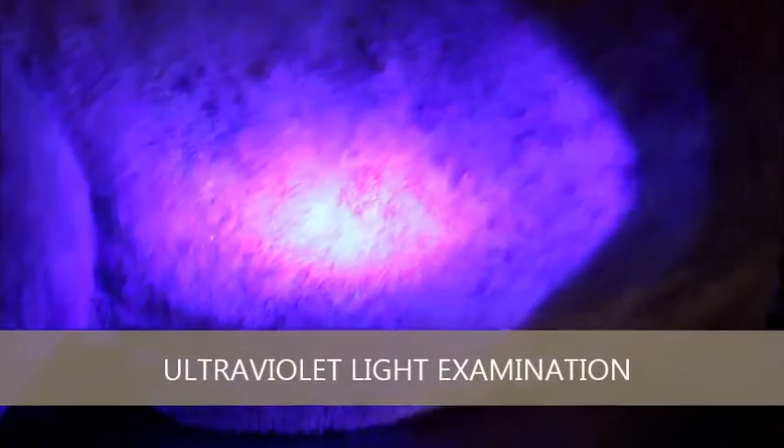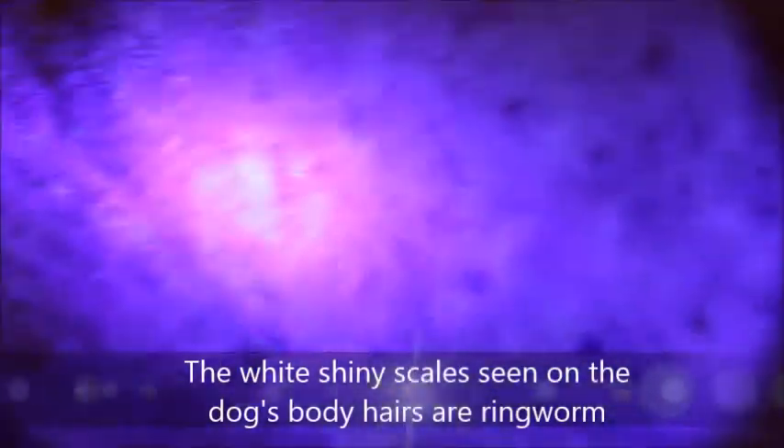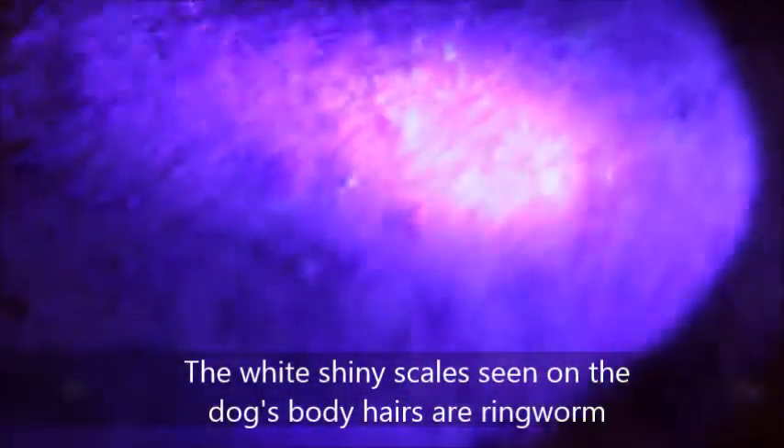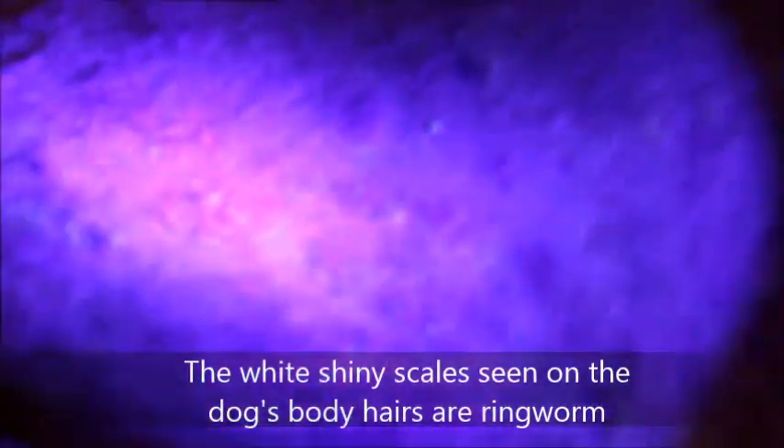There is ringworm here — you can see it shine. It's not easy to see because it's overexposed on camera. But the owner is using the fungal wash, so it's not very obvious except in certain spots. I can still see the fluorescence.